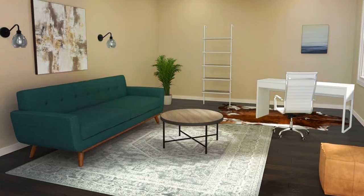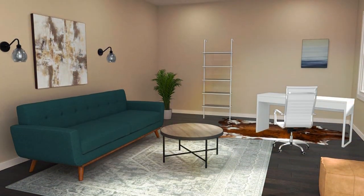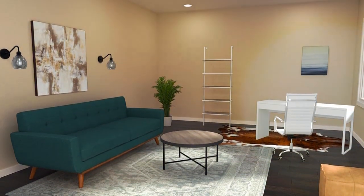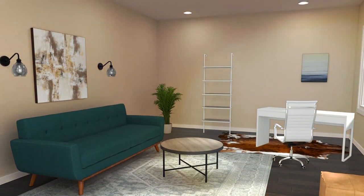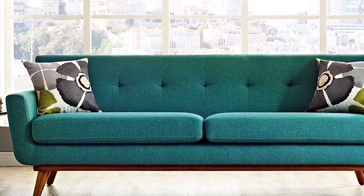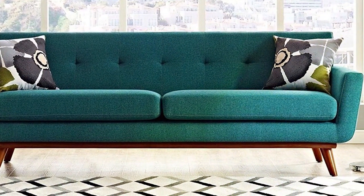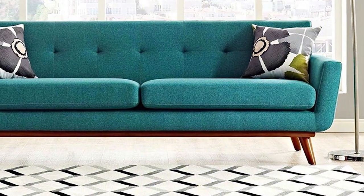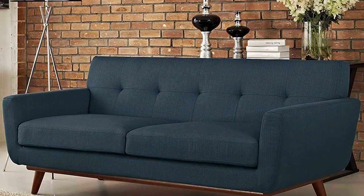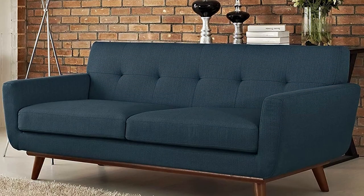This is particularly beneficial for pet owners who frequently find themselves battling fur buildup. Additionally, the sofa's comfortable yet firm seating ensures that both you and your pets can enjoy relaxation and bonding time without compromising on style. From a durability standpoint, the Modway Engage holds up remarkably well to everyday wear and tear. Its quality construction means it can withstand the energetic play of smaller dogs and the heavy lounging of larger breeds.